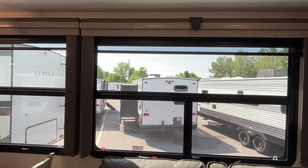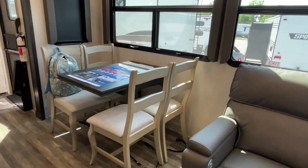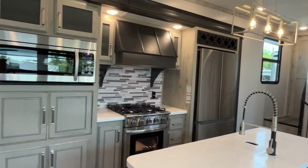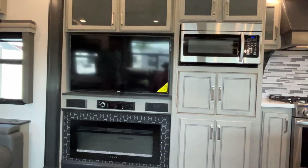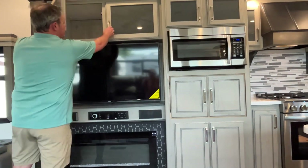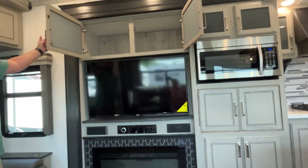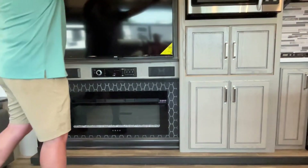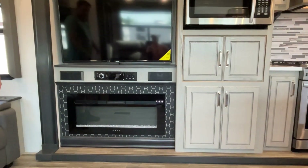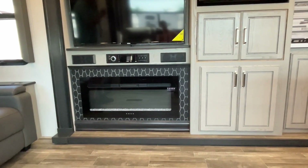They've got the privacy shades all the way around. You're going to have a freestanding table with chairs. Directly in front of your theater seating is your entertainment center — a big Jensen TV already in place, Jensen radio sound system, and a big electric fireplace down below.